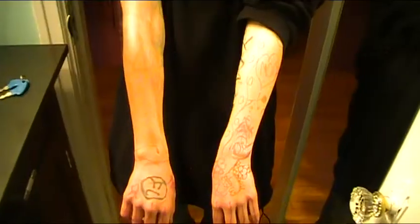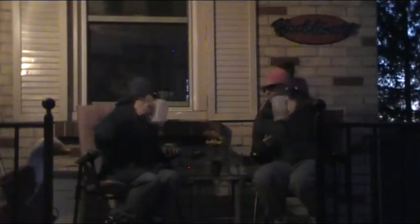Step 8: Develop a trucker's hand on one arm. Step 9: Go home and crack open a beer. Step 10: Repeat every day.